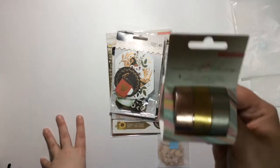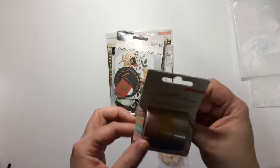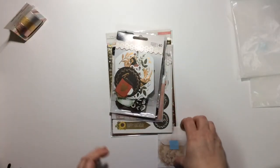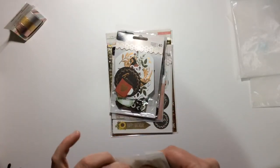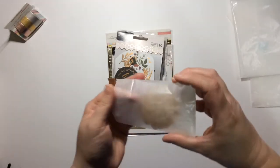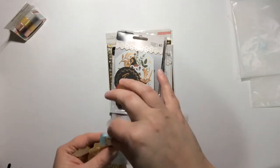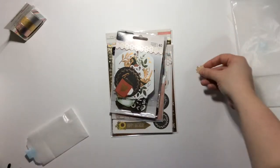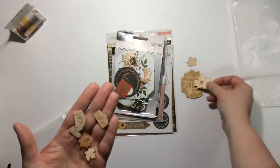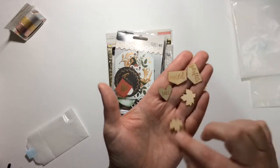You get some washi strip which is bronze, gold, and silver — or rose gold, sorry. You also get some more wood veneers and some maple leaves. 'Happy fall y'all' — love that. More little pieces that are just so cute — 'perfect,' 'noted,' 'fall' — and a couple more leaf shapes.